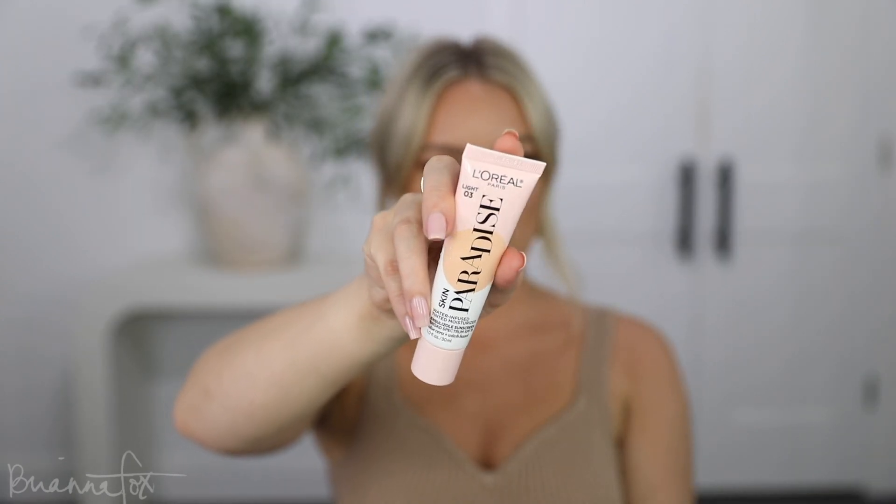This is the L'Oreal Skin Paradise water-infused tinted moisturizer. I picked this up from Amazon and I got the shade Light number three. I hope this color will match me — it's a little bit yellow. I don't think that color is going to match me, but the formula looks really nice. And that actually smells really nice too — it smells like skincare.